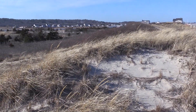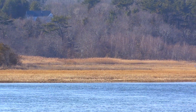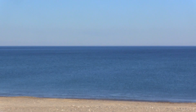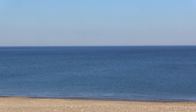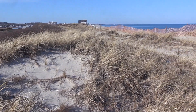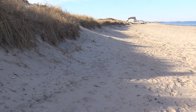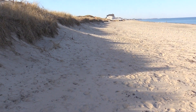The barrier beach — in this case, Rexham Beach and Hummerock Beach — separates the South River from Massachusetts Bay. It's a very narrow strip of land that's almost entirely sand. On one side, Massachusetts Bay is carving away at the dune scarp on the front face of the dune.